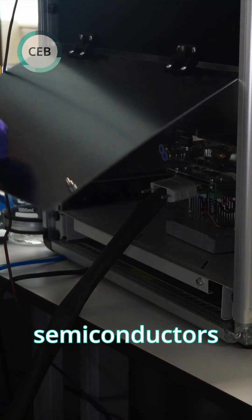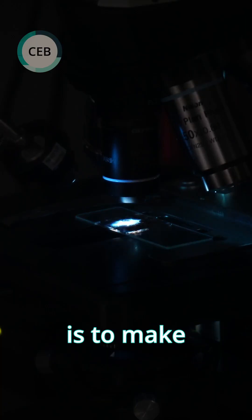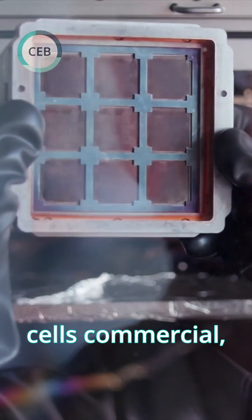Perovskites are a class of semiconductors used in solar cells to convert sunlight into electricity. The overall goal is to make perovskite solar cells commercial, which they currently aren't.